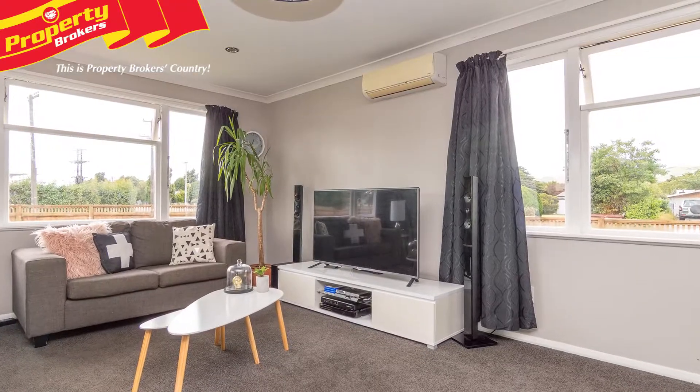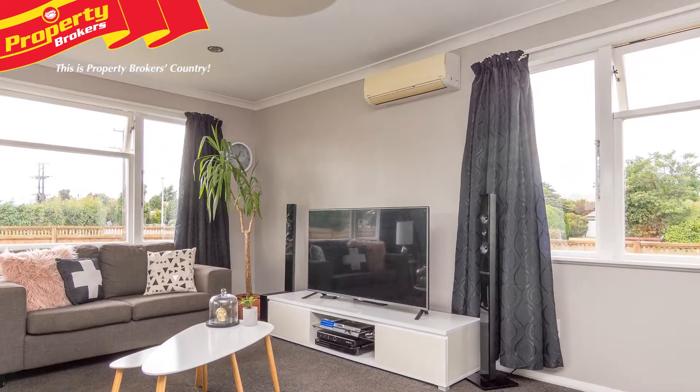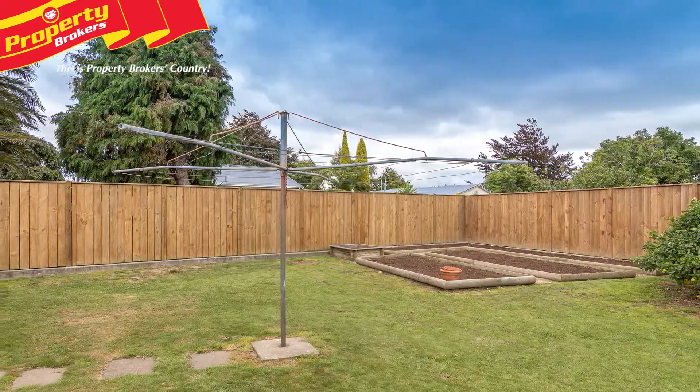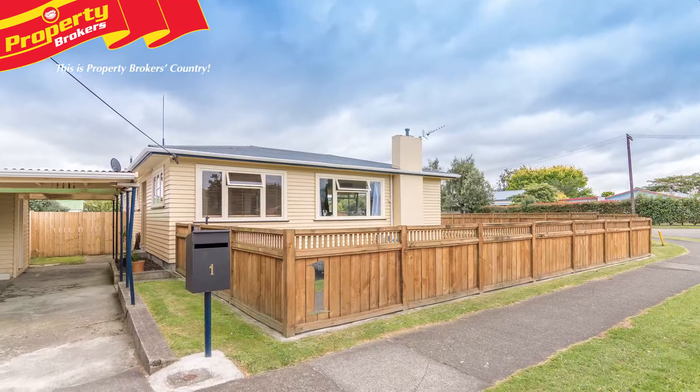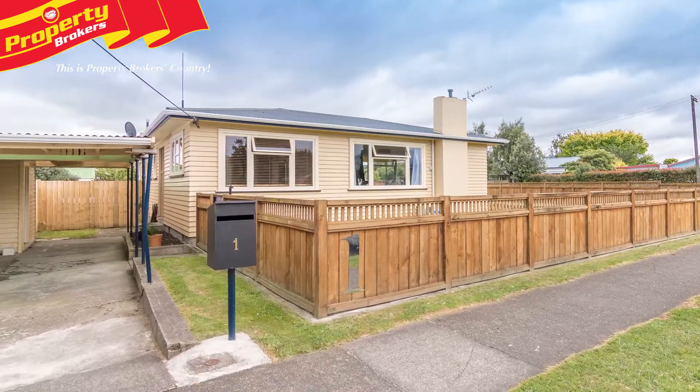It's also fully insulated and has a heat pump to keep you comfortable whatever the season. Outside you'll find a very attractive and well-fenced 809 square metre section, with a good carport and a handy studio come hobbies room.